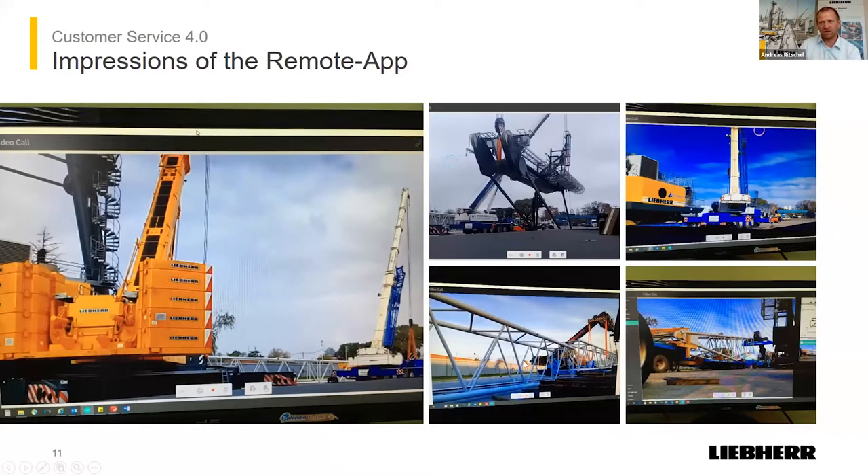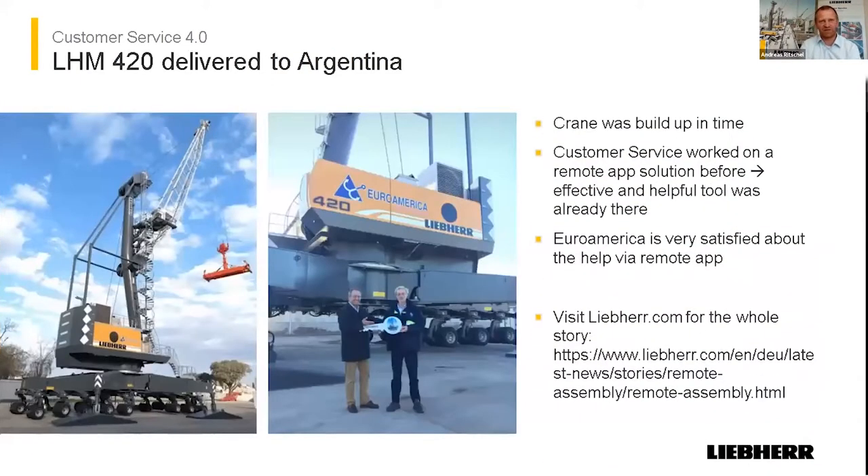Here are some slides from the tool taken during the assembly work, just to show you how it looks and what the video quality is — it's a live stream with a really good connection. The summary of this success: we built the crane, taking only two days more than expected, so we were really fast. We had no safety issues, no incidents, nothing. The customer was also happy — the two options were to leave the crane in parts in stock and wait until travel was possible, or use this remote tool and have the customer using the crane now. Otherwise the crane would still be disassembled in stock. You can follow the story on Liebherr.com. This is what we would call service reliability in a very difficult time.